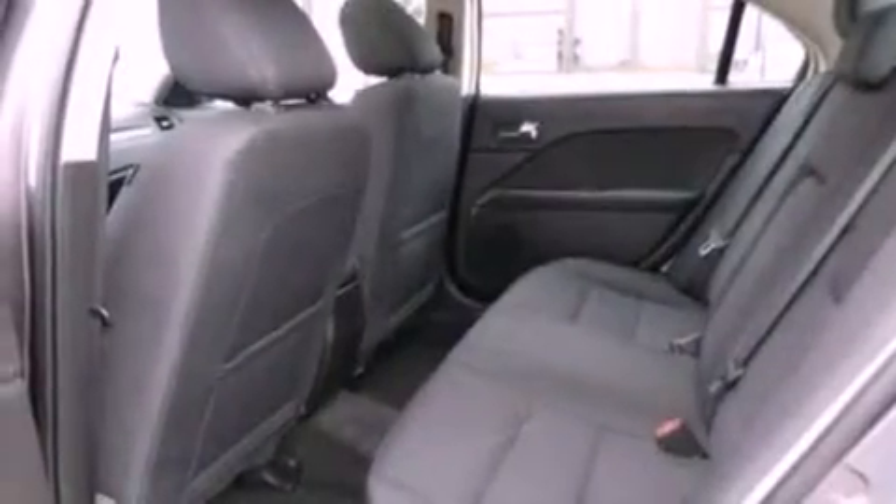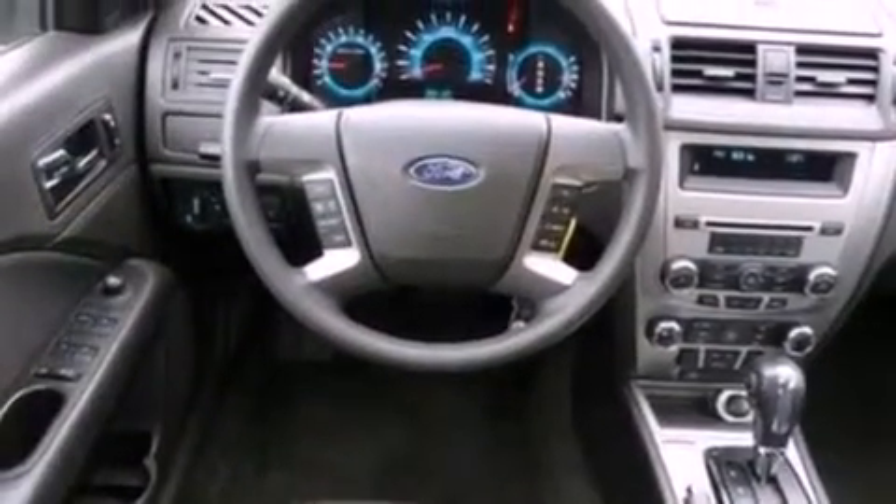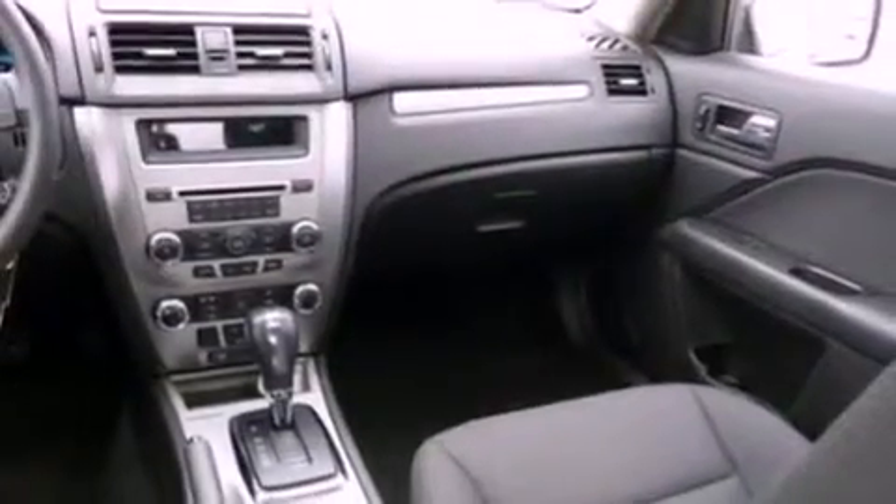The following features are also included: a power driver's seat, air conditioning, cruise control, a six-speaker audio system, four-wheel independent suspension, and 17-inch wheels.